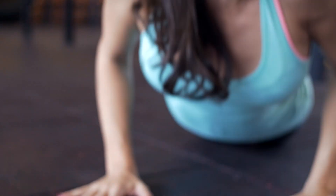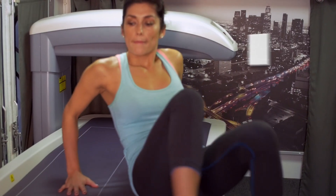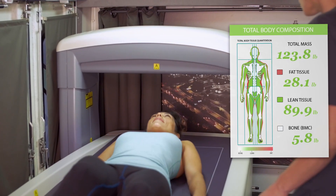BodySpec is a mobile DEXA scan service that gives you a comprehensive look at your personal health data. We take a detailed snapshot of your body broken down region by region into fat, muscle, and bone.